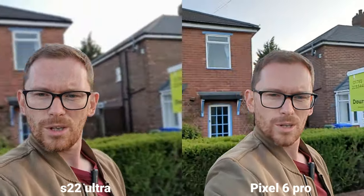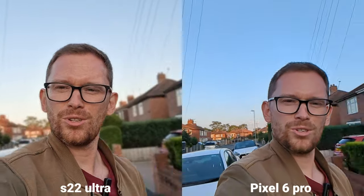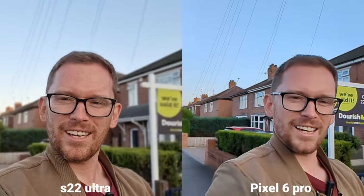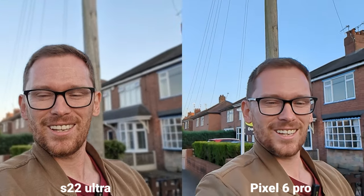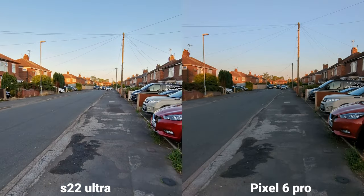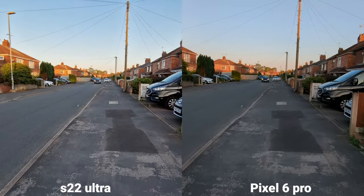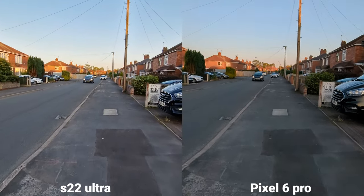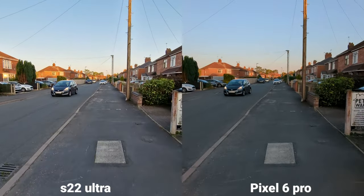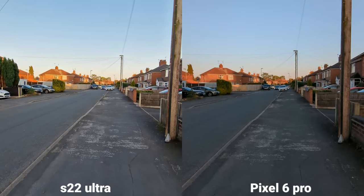But which one do you prefer so far? Just ultra wide angle — 4K, 30 frames per second on both. However, Samsung can shoot 60 frames per second on ultra wide angle, which isn't available on Pixel.